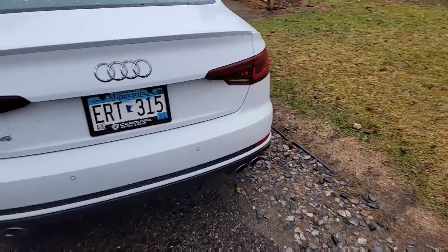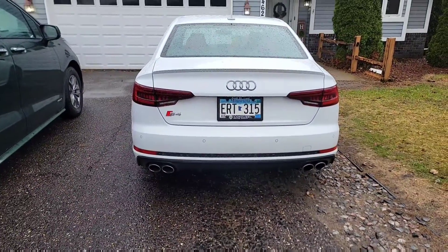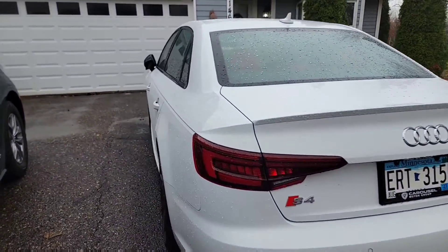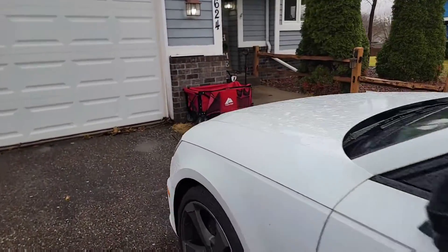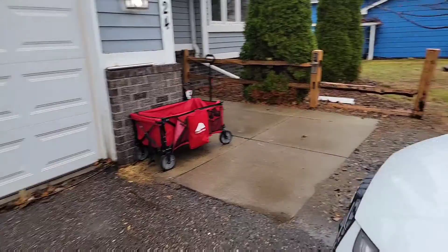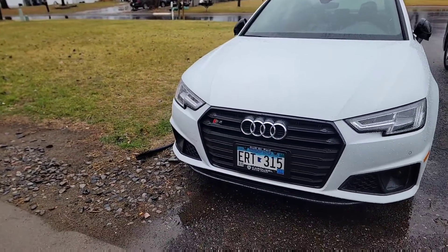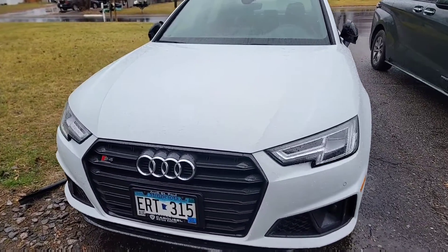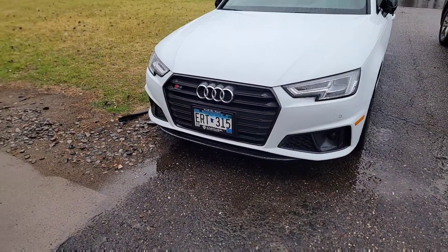The dealership I bought it from listed it at $49,000, and I didn't really like the price. With the market going up pretty bad right now, I shot them an offer of $46,000, and they said they'd do it. Signed the papers and got it for $46k.